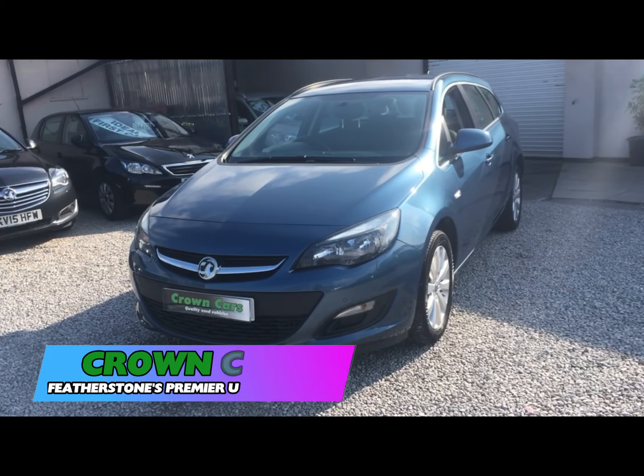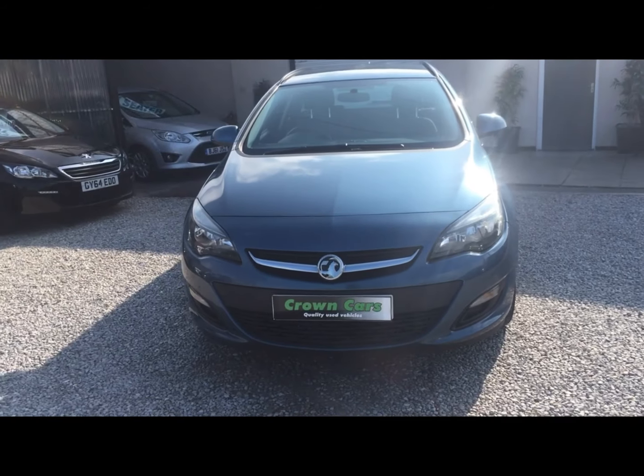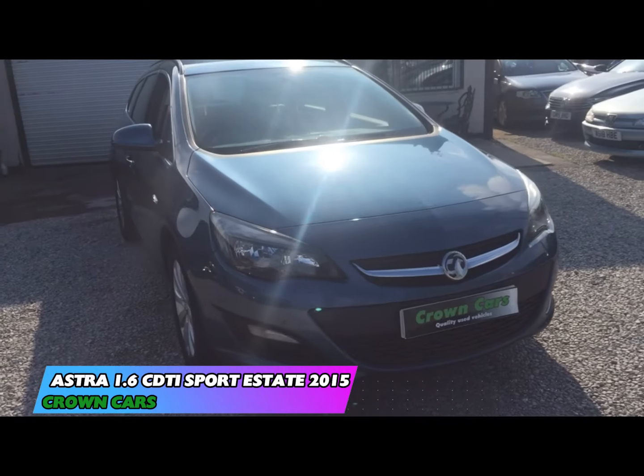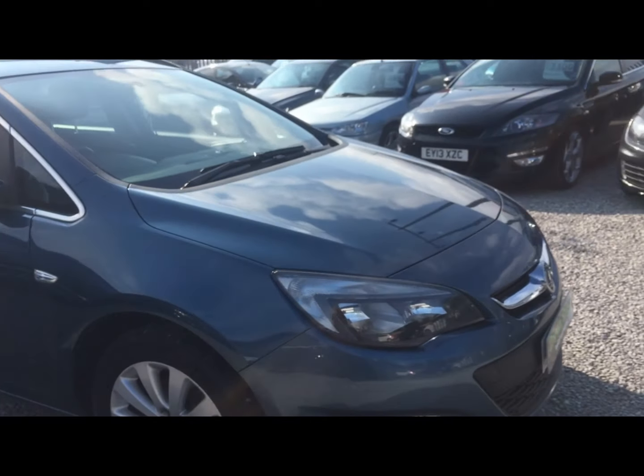Hello and thank you for choosing to watch this video. Here at Crown Cars we use our combined 60 plus years experience to hand-pick possibly the finest collection of quality used vehicles available in the UK today.